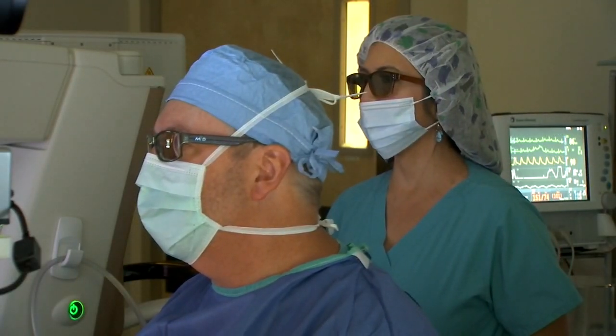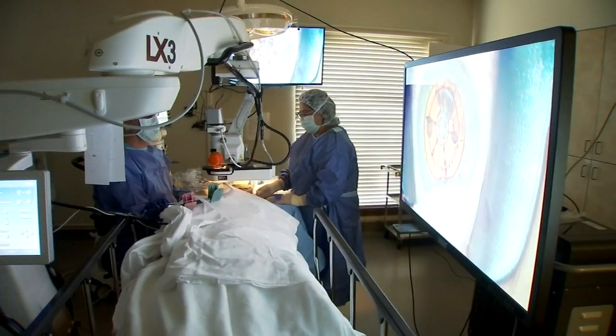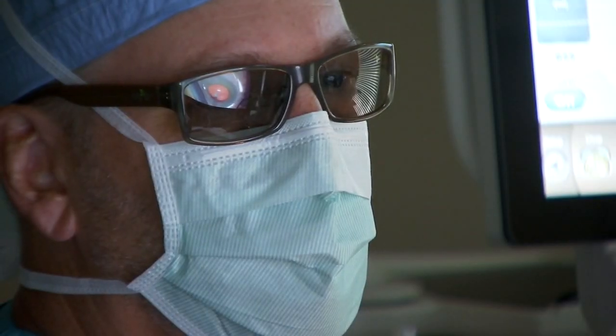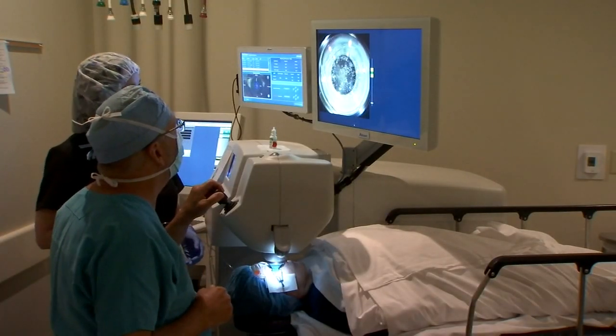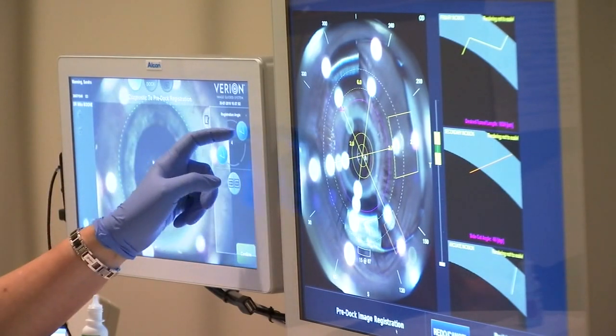I get to wear the same special 3D glasses as the doctor to watch the procedure. The small area of the eye is magnified on a big screen through the Ingenuity 3D visualization system — a camera about the size of a small gift box. The detail and 3D magnification allow the doctor to work with unprecedented precision, improving patient safety. Being able to see the back part of the cataract while working on the front part is huge, because the number one complication in cataract surgery is breaking of the little capsule on the back outside of the cataract.